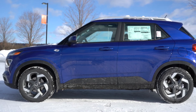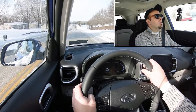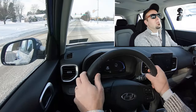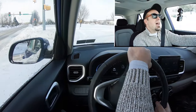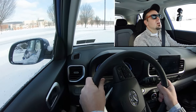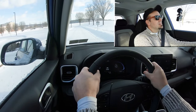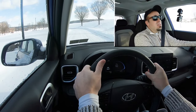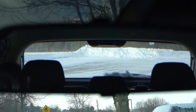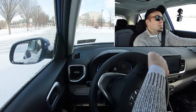Touching on suspension and handling: up front you get a MacPherson strut, in the back a coupled torsion beam rear axle with gas-pressurized shock absorbers. Ride quality has been perfectly fine in my short test drive today. Steering feel is noticeably different depending on drive mode — much heavier weight in Sport mode. As for cabin noise, driving over snow is always super quiet, though there is a little road noise at highway speeds, which is to be expected but honestly wouldn't bother me. Rear visibility is fine; the boxier shape of the Venue helps.